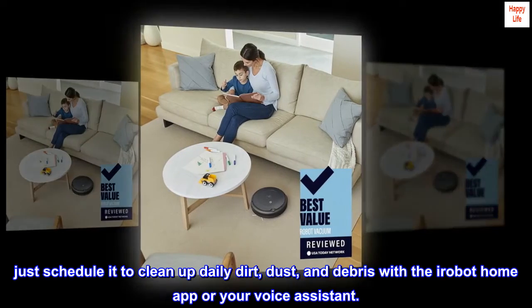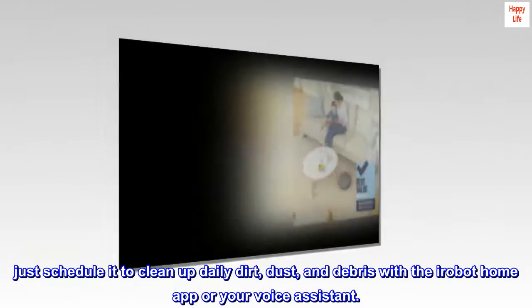Just schedule it to clean up daily dirt, dust, and debris with the iRobot Home app or your voice assistant.